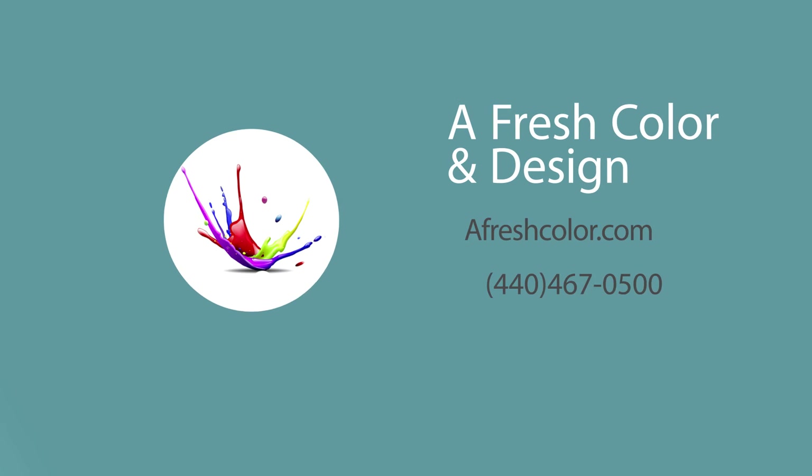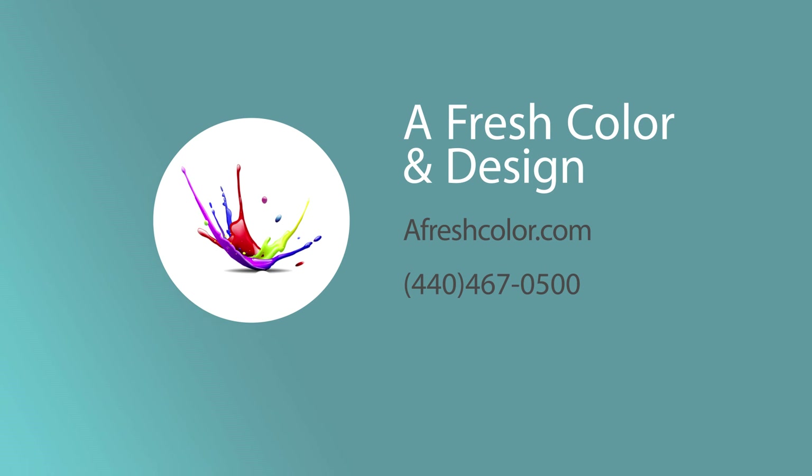If you're looking to refresh your cabinets, give Jim a call. A Fresh Color and Design is a company you can trust for paint or design on a budget. Go to afreshcolor.com or call the experts at 440-467-0500 — and remember, the consultation is free.